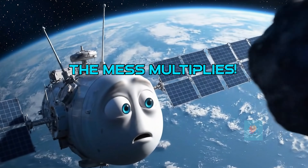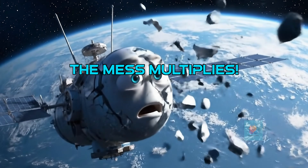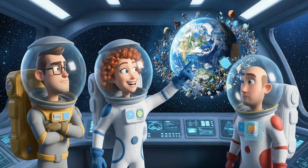If space junk hits a working satellite, it can damage it or even break it into even more pieces of junk. It's like a messy chain reaction. But don't worry!